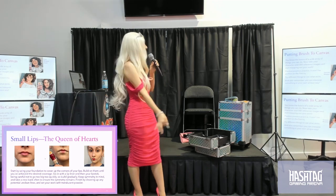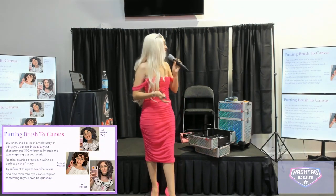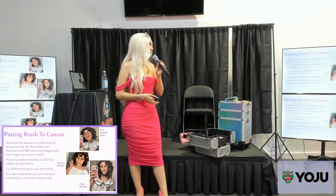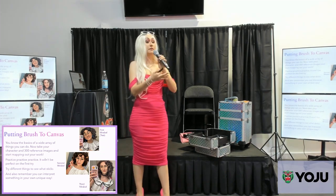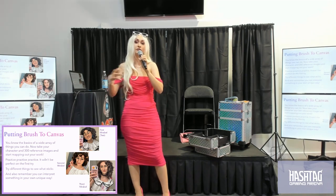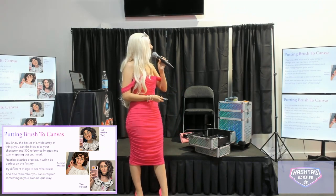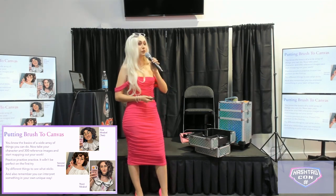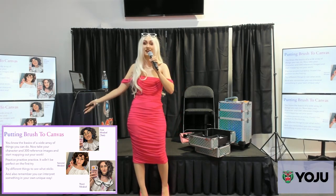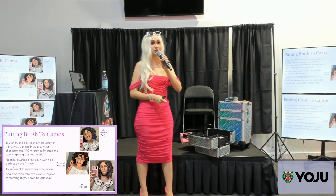Now you know the basics of a wide array of things you can do with makeup. Take your character and your reference images and start mapping out your work. The most important thing is to keep practicing — the first try probably won't be the best. Try different things and see what sticks. Maybe your character has certain features that don't look good on you, so just change it to shape your face. You can always interpret something in your own unique way — that's the most exciting aspect of cosplay, bringing your individuality to it.